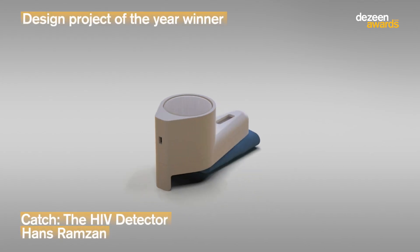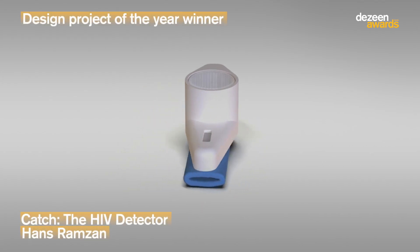My name is Margriet Vollenberg and I'm founder of Ventura Projects and the organization InDesign. I was part of the Design Master Jury for the 2020 Design Awards. The Design Project of the Year went to Catch by London-based designer Hans Ramzan.